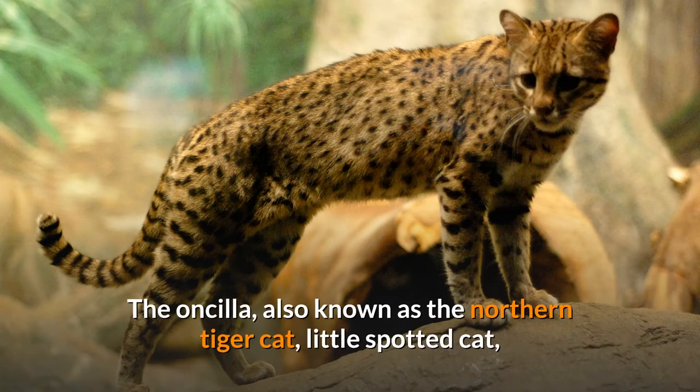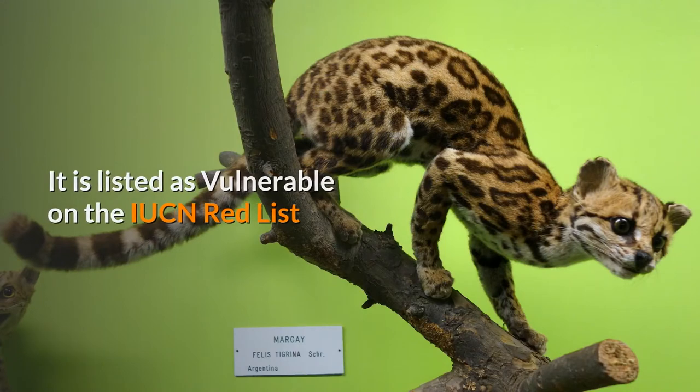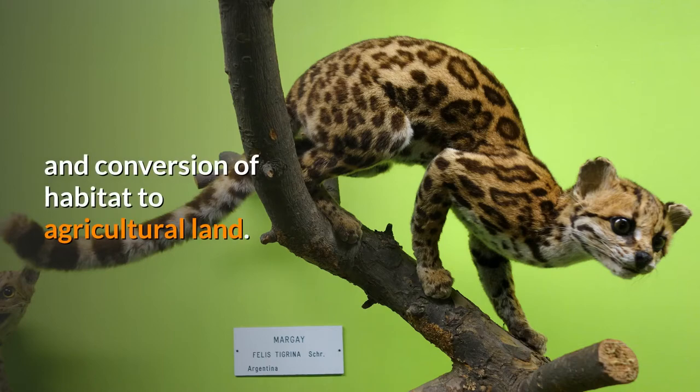The Oncilla, also known as the Northern Tiger Cat, Little Spotted Cat, and Tigrelo, is a small spotted cat ranging from Central America to Central Brazil. It is listed as vulnerable on the IUCN Red List because the population is threatened by deforestation and conversion of habitat to agricultural land.